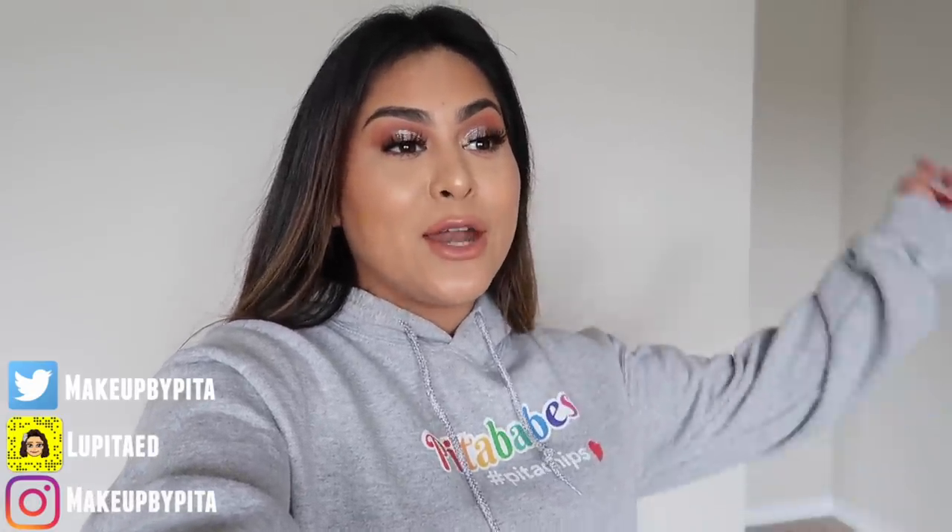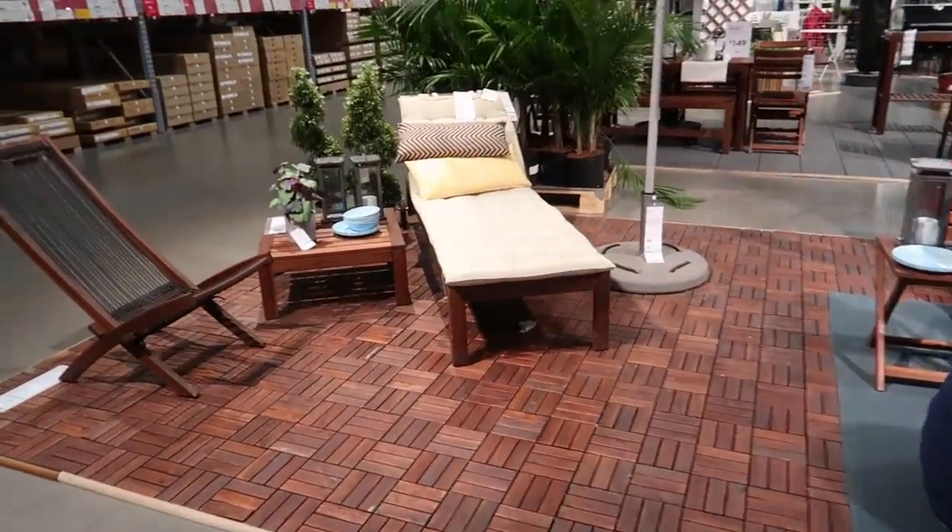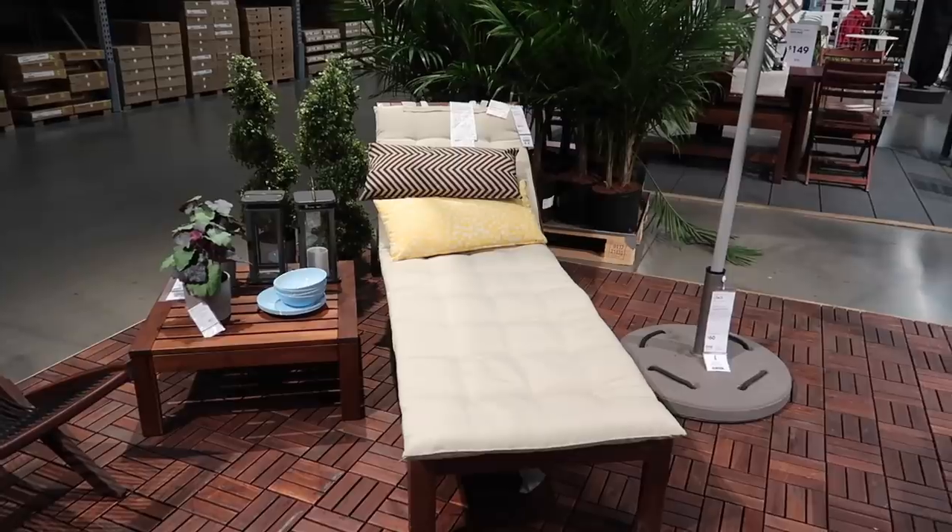Now that I told you guys about the huge news, let's head out to IKEA and do some shopping, and then I'll show you guys my semi-furnished house tour. I have made it to IKEA and now I'm looking at everything for the outdoors — the patio and stuff.